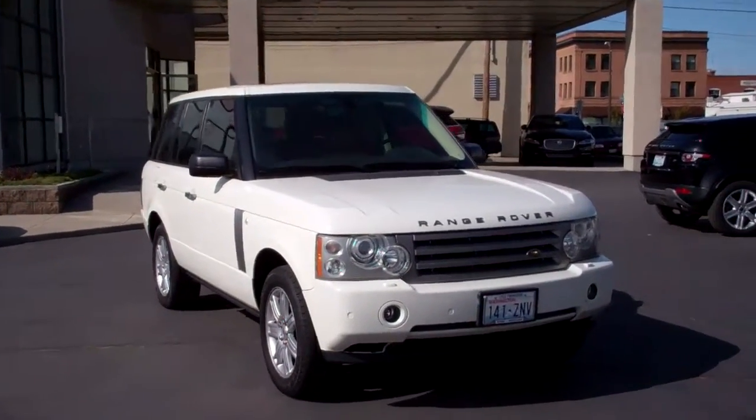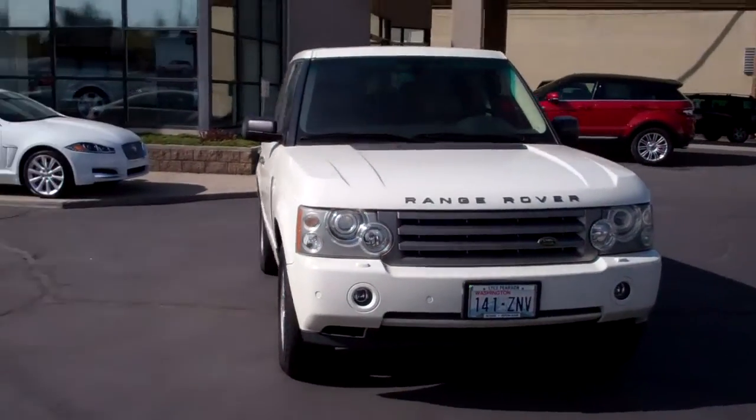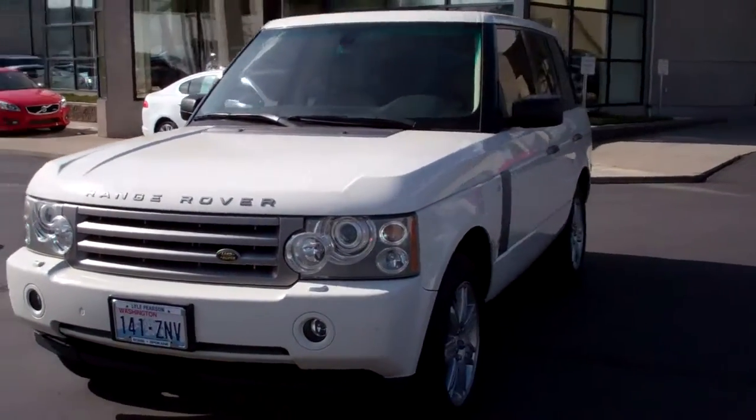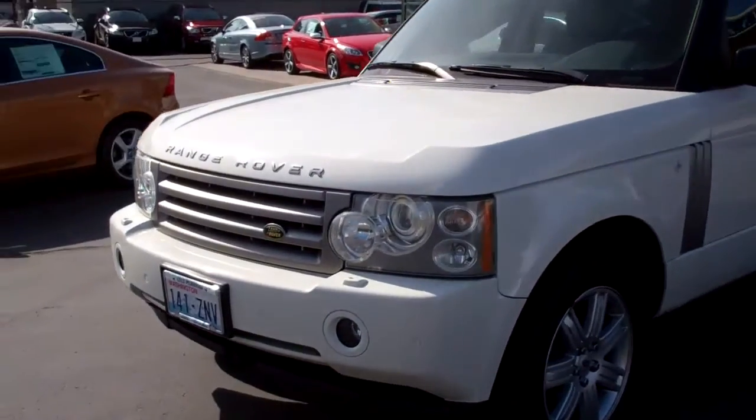Hey Vaughn, it's Joseph with Lau Pearson Motors. This is the gorgeous 2006 Range Rover, white, tan interior, beautiful car.